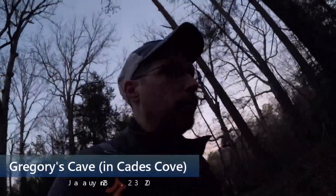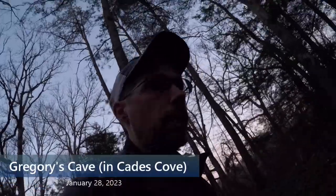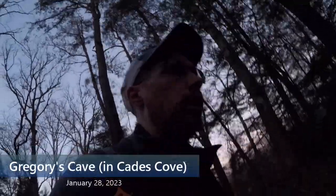Good morning YouTube friends. This is Travis again, and today we're going to be hiking up to Gregory's Cave, which I didn't even know existed until just a few days ago when I was doing some research. So we're going to see if we can find that today.